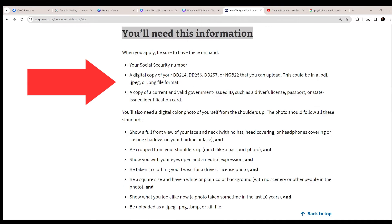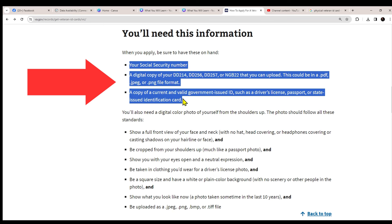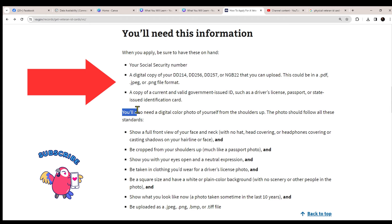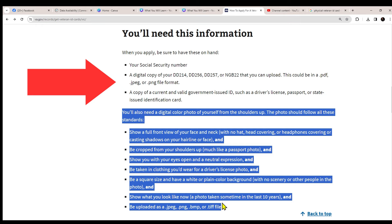When you apply, you're going to need the following information: your Social Security number, digital copies of DD-214, DD-256, or other discharge forms, and a current valid government-issued ID such as a driver's license, passport, or state-issued identification. You'll also need a digital photo and other items listed on the page — just go through that list to get an idea of what to bring.